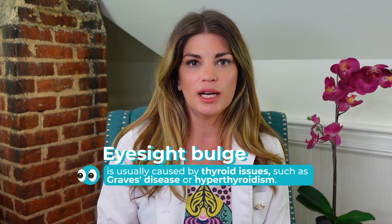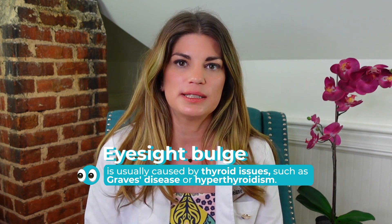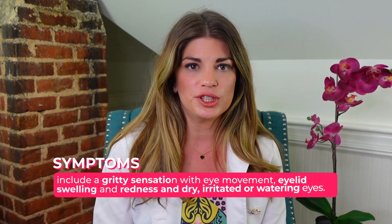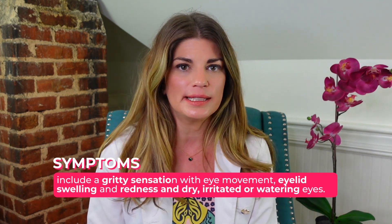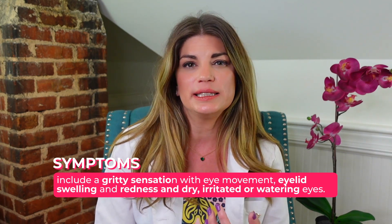Eyes that bulge are usually caused by thyroid issues such as Graves disease or hyperthyroidism. Symptoms of having bulging eyes can include a gritty sensation with your eye movement, eyelid swelling, redness, or even dry and irritated watering eyes. There are some treatments for Graves disease including medications for thyroid disease, artificial tears, steroids, eye drop steroids, immunosuppressant drops, and even surgery. We're going to go over thyroid eye disease today — all the possibilities, what you might experience, and treatments you might encounter.